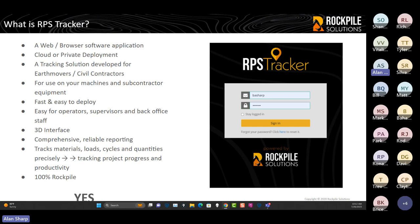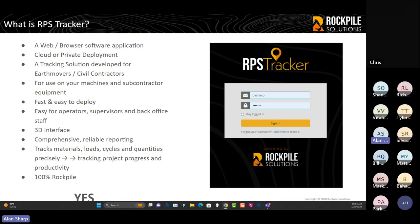It's a tracking solution developed with earthmoving and civil contractors as the primary target. We want to do this really well and we're not being sidetracked into 100 different tracking applications — we're not just a dot-on-a-map application and we don't want to be that. It works on your own machines and on any subcontractor's equipment. You can install the system in a new subcontractor's trucks in seconds, and they can be adding real productivity and material movement information within five minutes. Fast and easy to deploy is one of the key values.